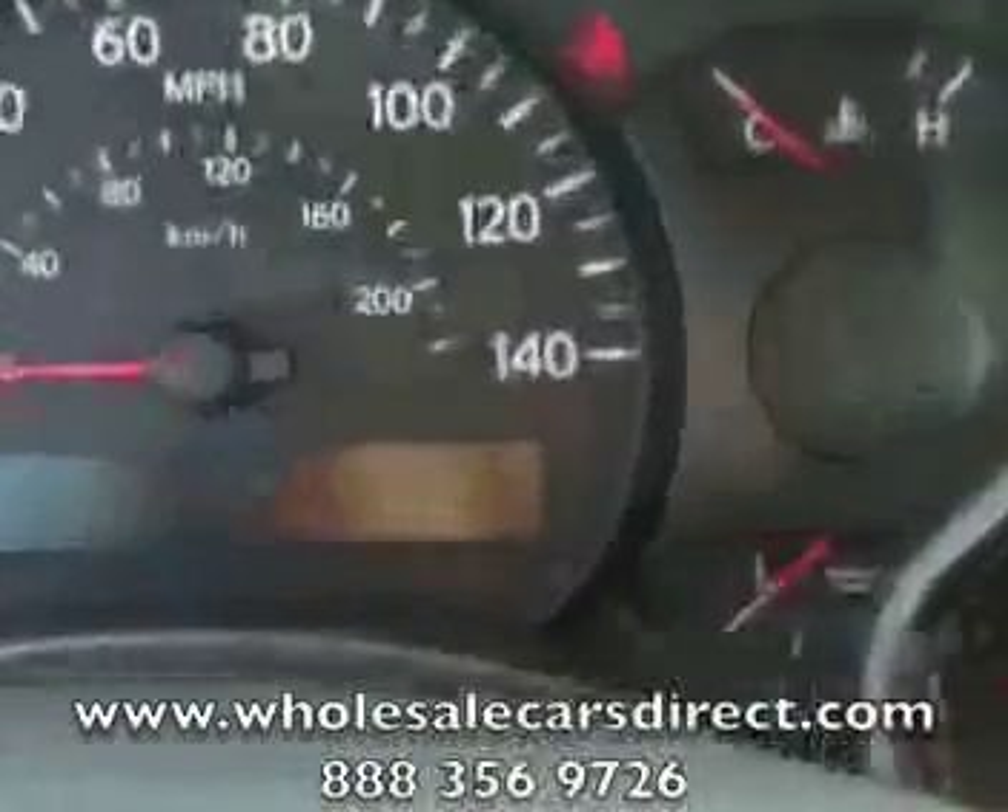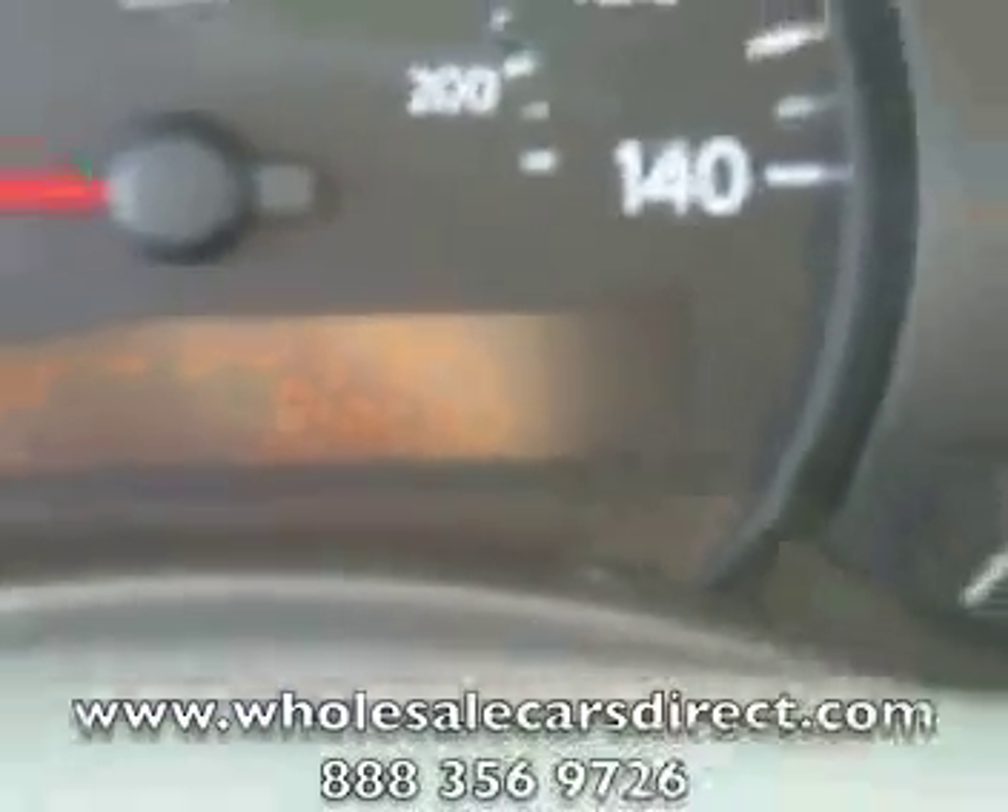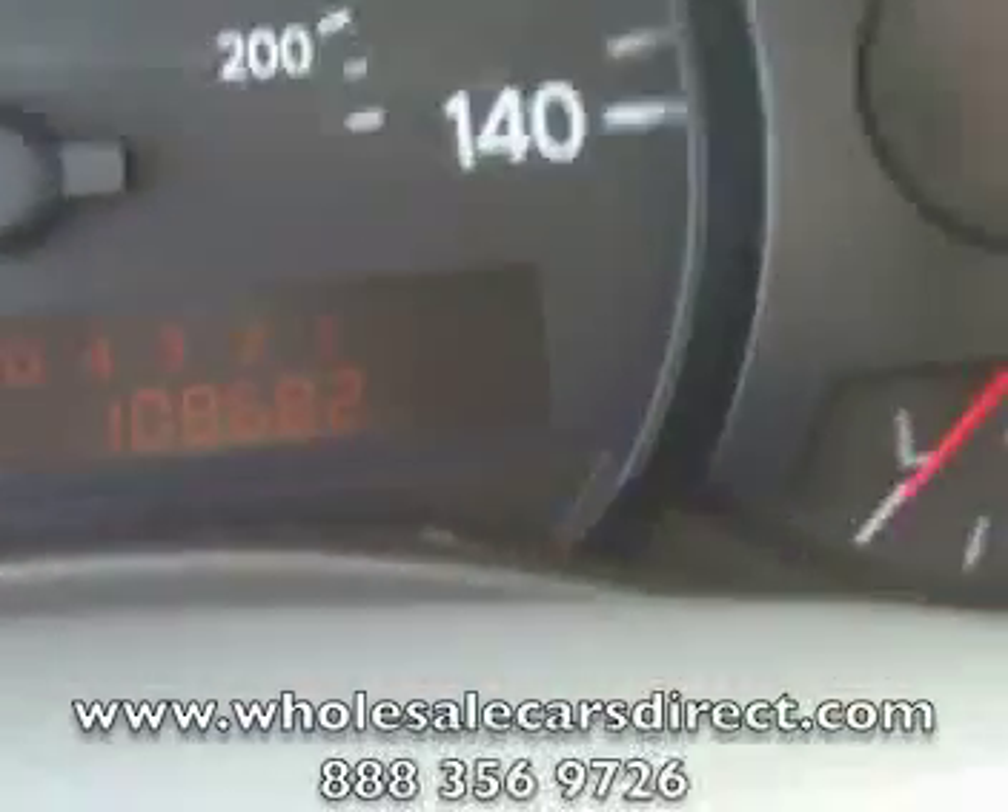Let's take a look at the miles here. The odometer reads 108,682 miles.